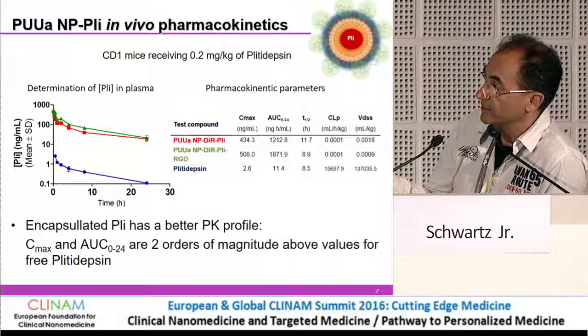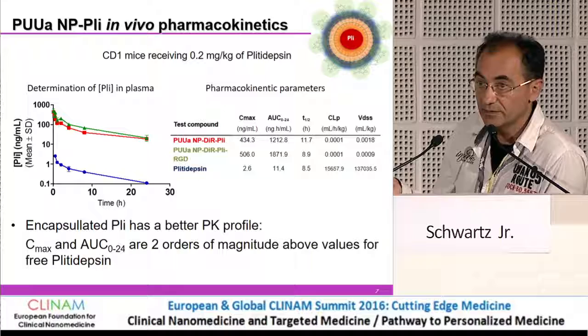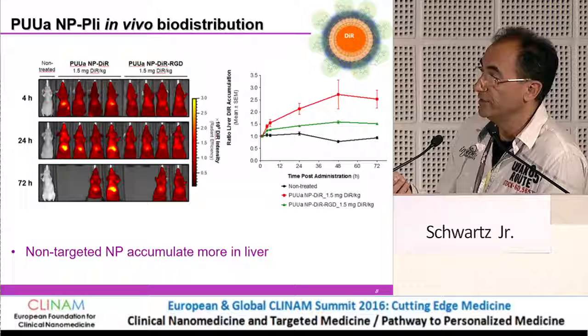Interestingly, we can also change the PK profile. The PK is not completely transferred from the free drug to the nanocapsules — there are some small changes. You can see a change in the C-max and in the area under the curve for the nanoparticles compared to free plitidepsin, and also some changes for the RGD-functionalized nanoparticles. The change in half-life with the addition of RGD is very small, not a big deal in that sense.